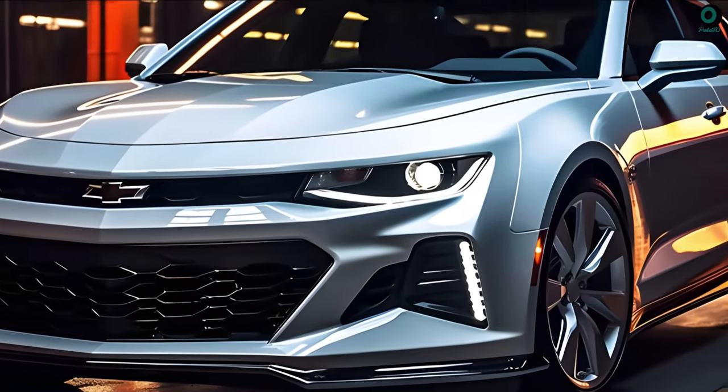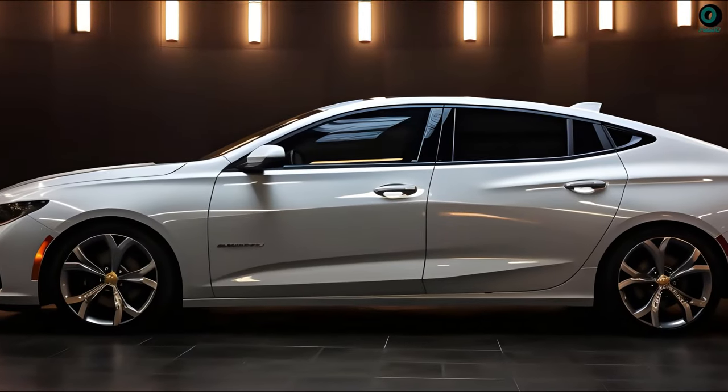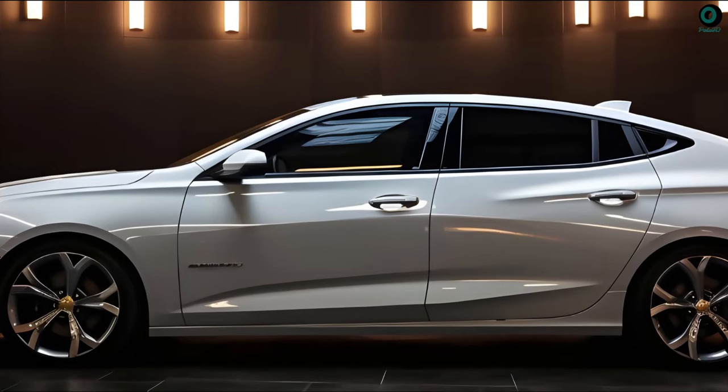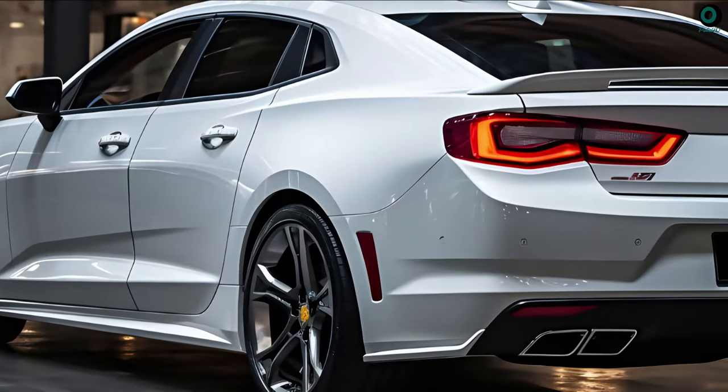A prominent center bulge on the bonnet characterizes this vehicle, similar to Chevy's two-door muscle car in terms of aesthetics. The side profile is very modern, with a more aggressive design to the doors and rocker panels.